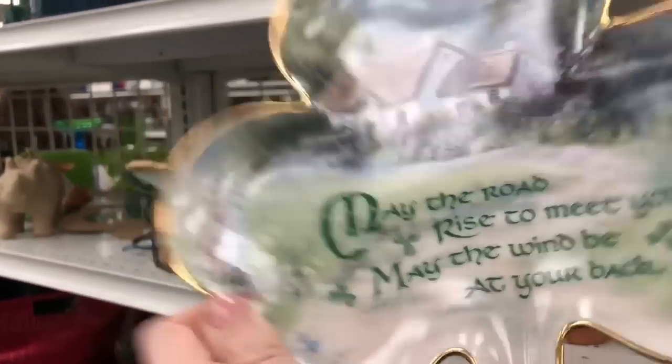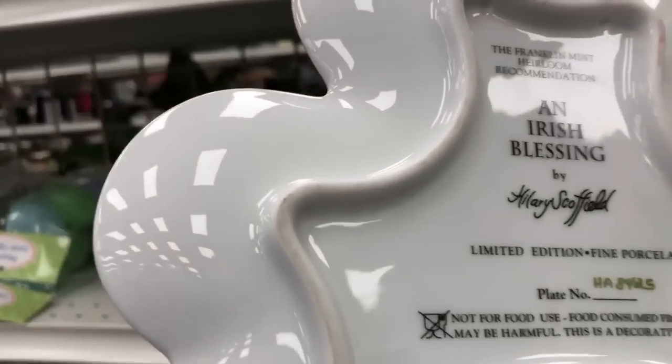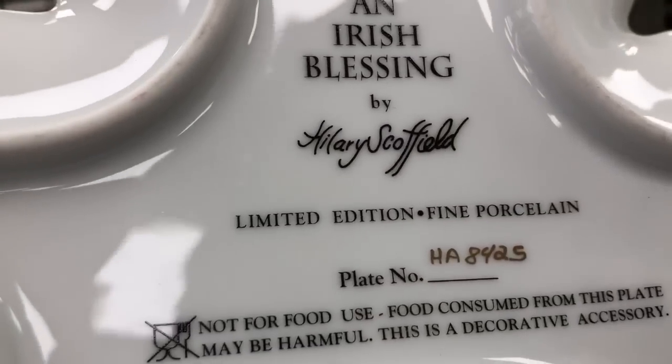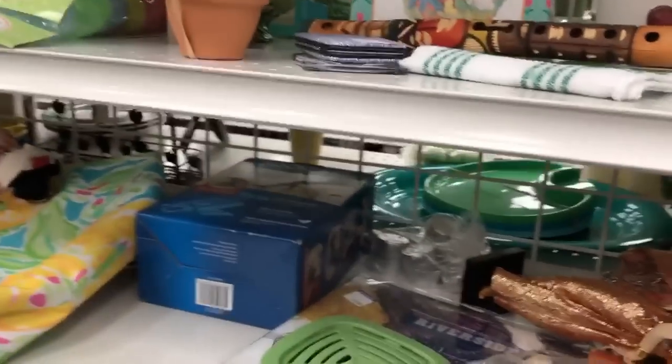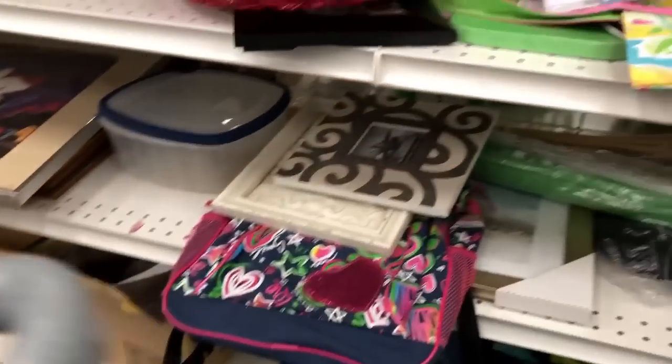I want to take note of this: the Franklin Mint is something that I almost 100% of the time do not pick up. Anything that is really produced in great quantity like that, I almost always say no to.